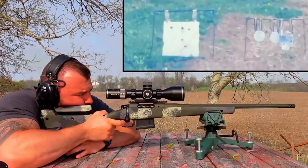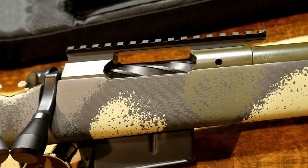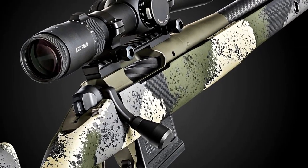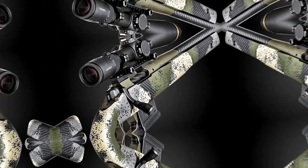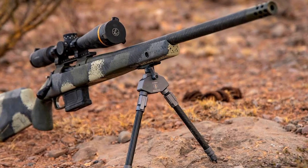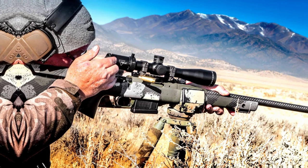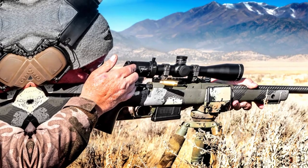The Waypoint series is celebrated for its carbon-fiber stock and precision carbon-wrapped barrel, ensuring lightweight maneuverability without compromising accuracy. Equipped with a crisp adjustable trigger and a threaded barrel for muzzle device attachment, this rifle offers a customizable shooting experience. Its evergreen camouflage finish not only adds a touch of style, but also aids in blending seamlessly with various hunting environments, making it a compelling choice for those seeking performance and aesthetics in a bolt-action rifle.